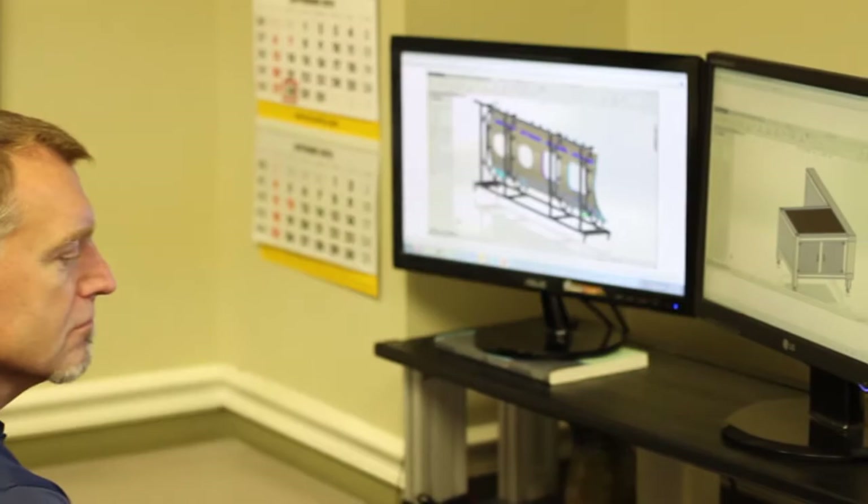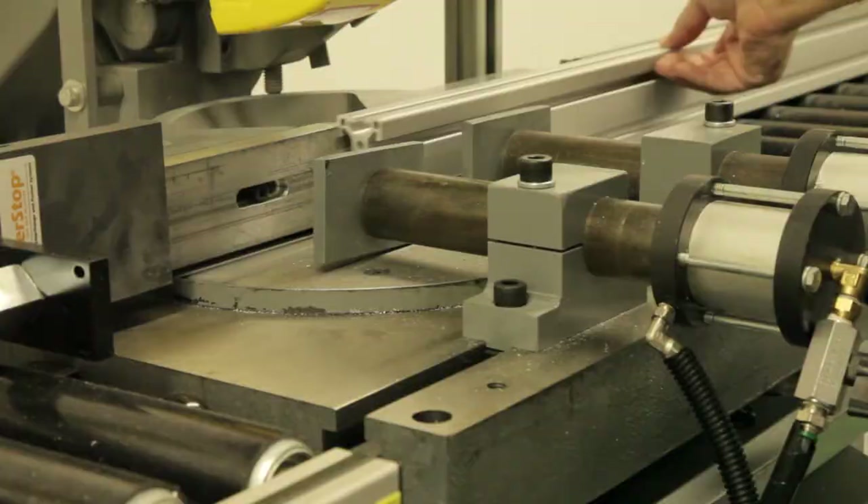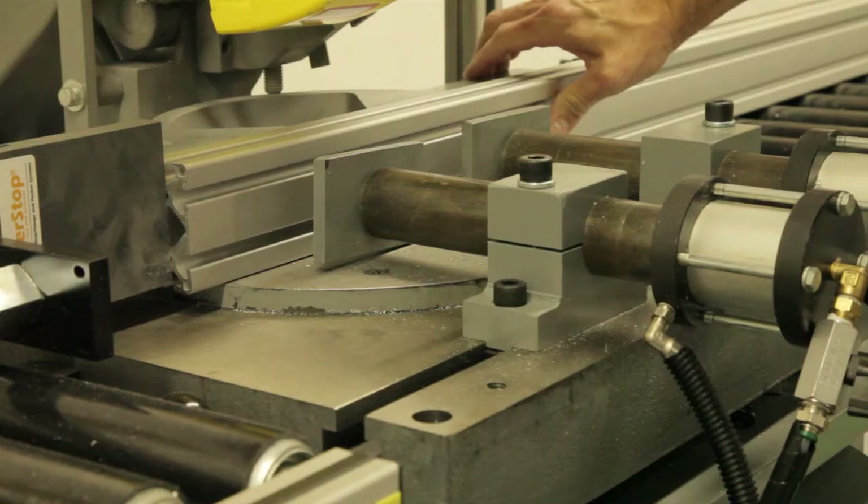We also stock a wide range of fasteners, brackets, and other accessories. If you need help with a project, our design engineers can take your drawing or sketch and convert it into a CAD file which generates a bill of materials.